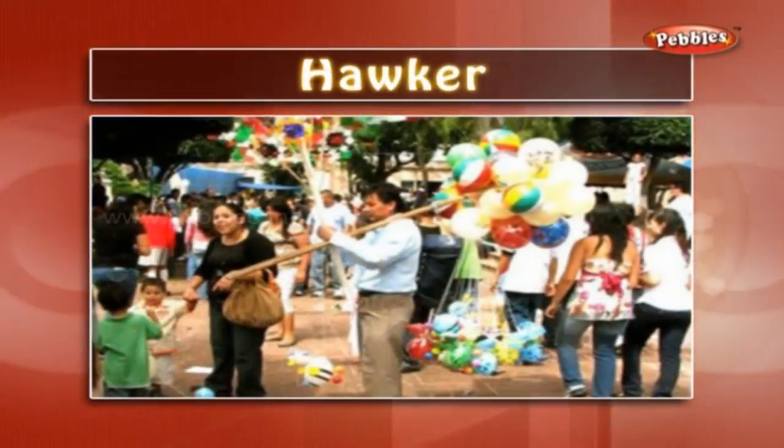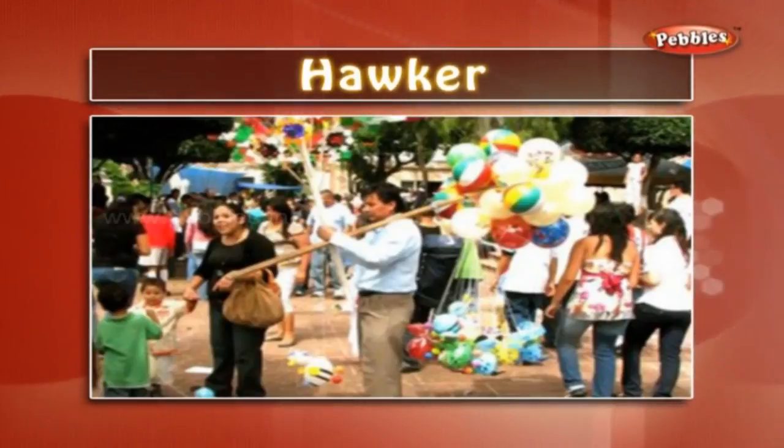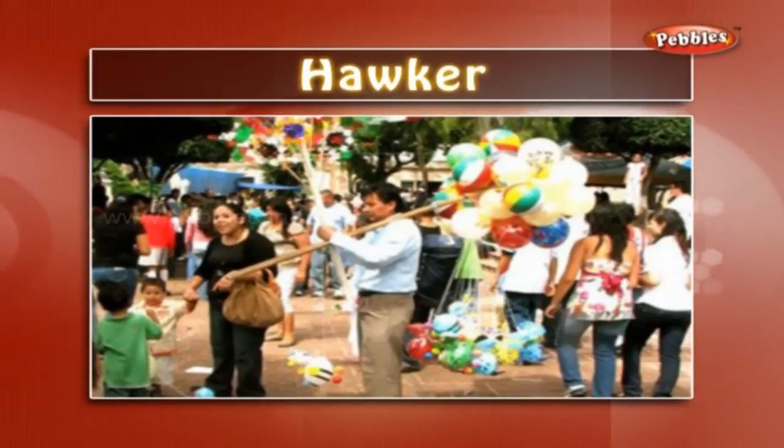Hawker: hawkers are people who sell goods. They don't have a fixed shop. They move around and sell their goods.